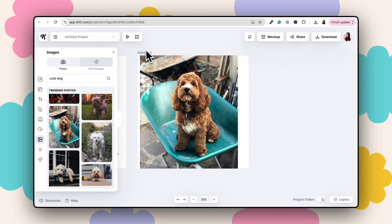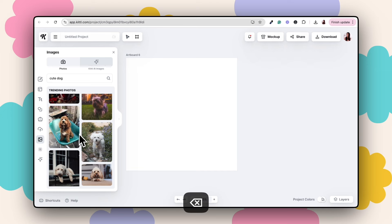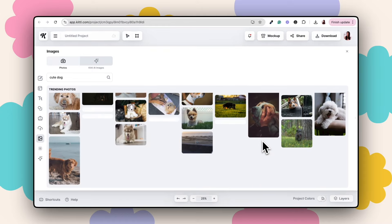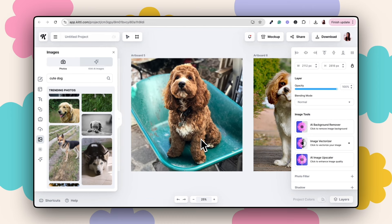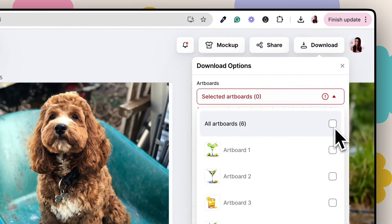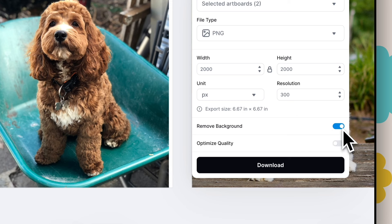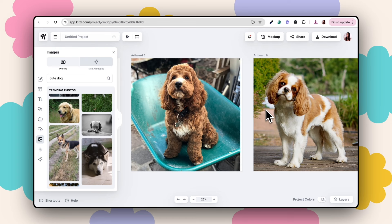Select a couple of pet images and resize them on their own artboards. Once you've chosen your pets, go to Download, unselect all artboards and just select the pet artboards, and download them as normal PNGs — we'll handle the background removal inside BeFunky. Now let's jump over to BeFunky to create our watercolor effect.